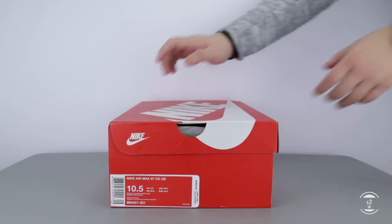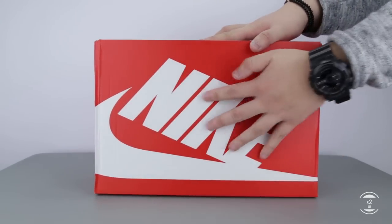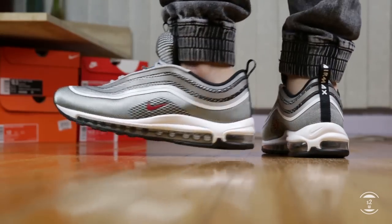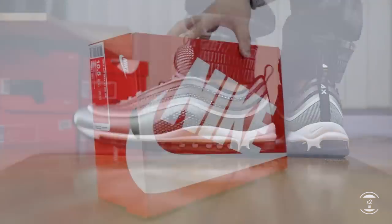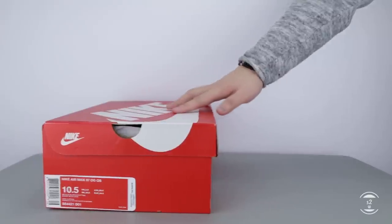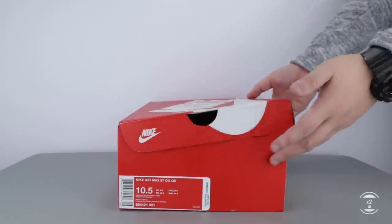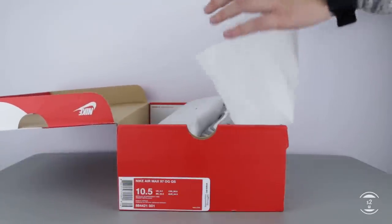Now if you've been subbed to my channel for more than six months from this video's upload date, you've probably already came across my review of the new Silver Bullet 97 UL Ultra model. The UL lineup was Nike's new silhouette of the Air Max 97 with upgraded tech and modern construction, and I actually quite fancied the new deconstructed design on those. But something in me still preferred the premium leather material found on the OG Air Max 97 models.